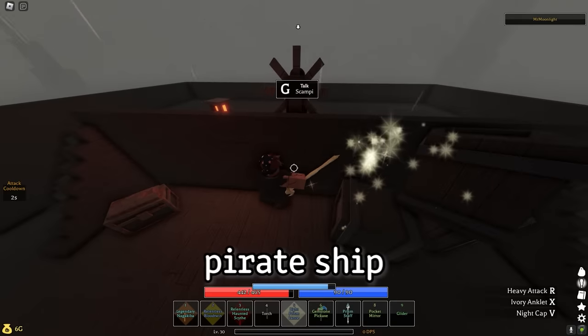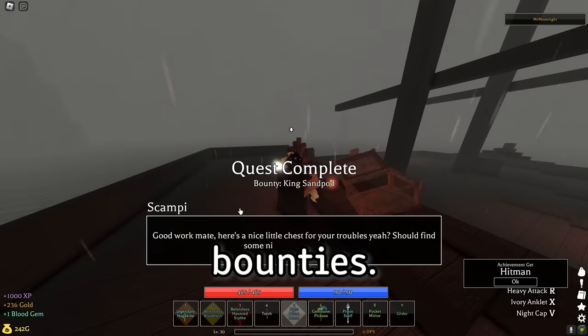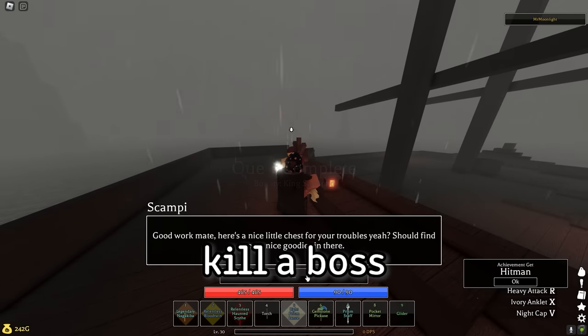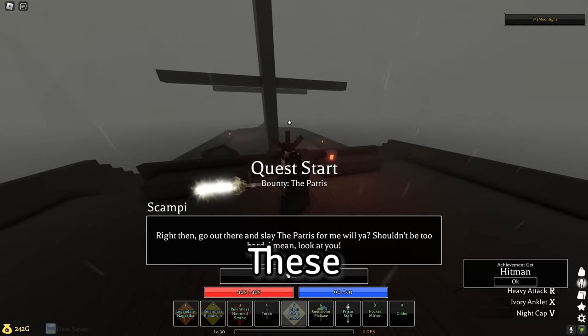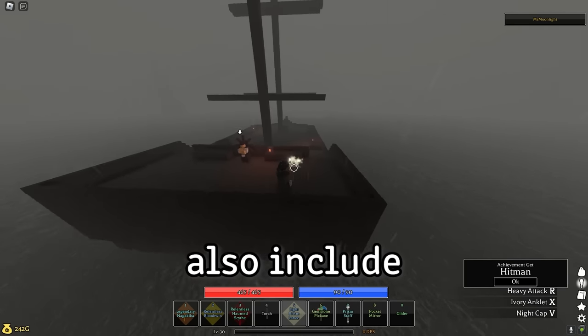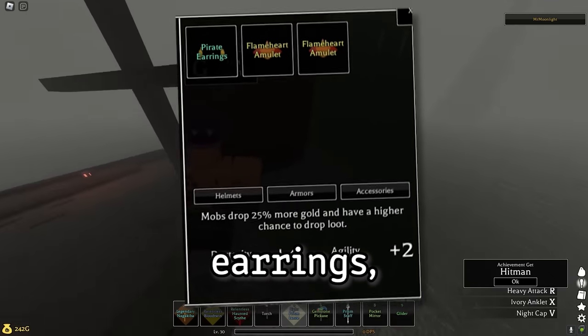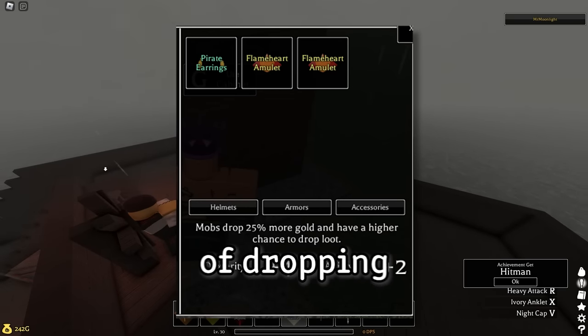In the same area is a pirate ship with an NPC called Scampi who gives you bounties. He'll ask you to go kill a boss, and once you do you can return to him and he'll give you a chest. These chests can include gems, lots of gold, and XP, but can also include an accessory called Pirate's Earrings, which makes mobs drop 25% more gold and have a higher chance of dropping loot.